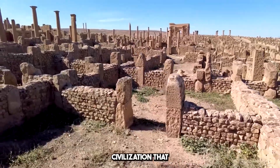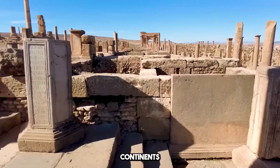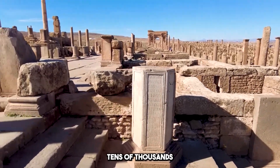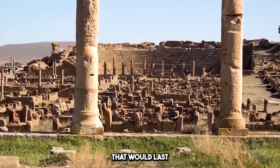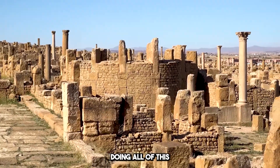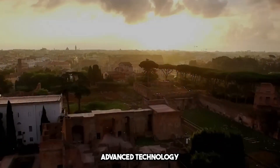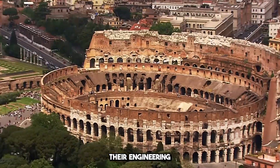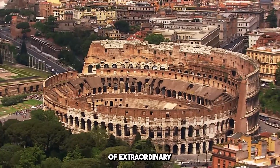Imagine a civilization that built roads stretching across continents, designed massive amphitheaters that could seat tens of thousands, and created structures that would last thousands of years — all without the advanced technology we have today. The Romans did exactly that, and their engineering feats are nothing short of extraordinary.